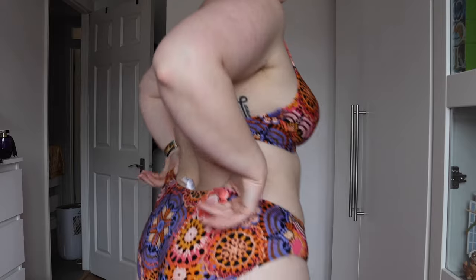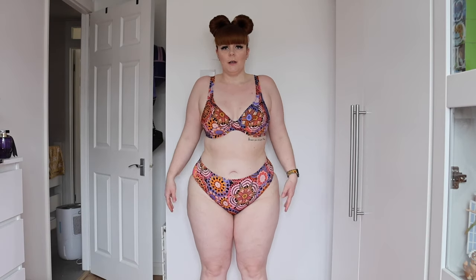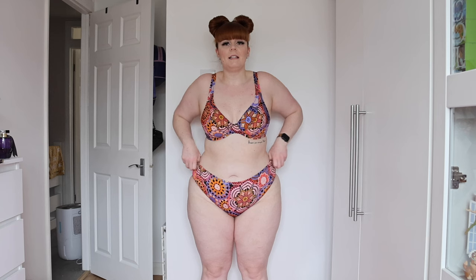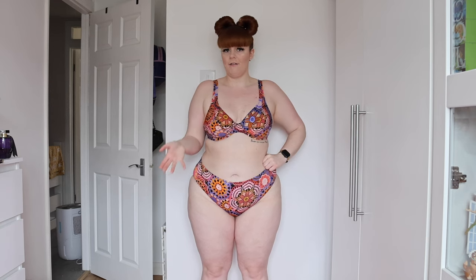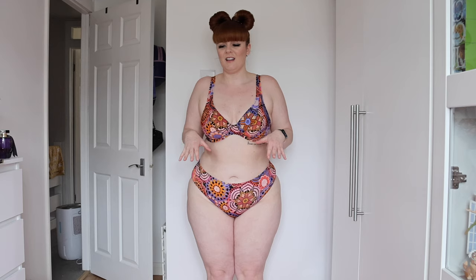The bottoms on this set are just not doing it for me — they're full coverage but sit really low at the back and I can't pull them up high-waisted the way I'd like. They're still stretchy and comfortable, but they feel big and loose at the back. It's strange because I've got 2XL in other styles and they're fine, so sizing is just inconsistent. Even two tops both in 36D are fitting differently. It's still well made and flattering overall, just not my favorite set.